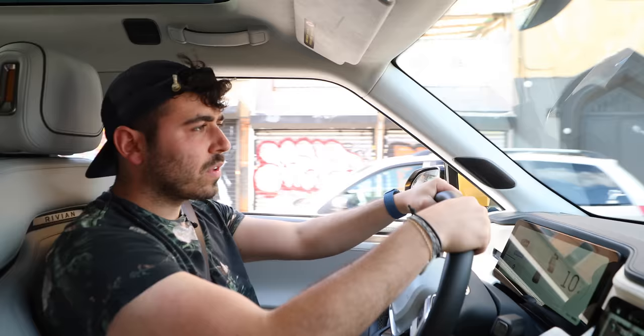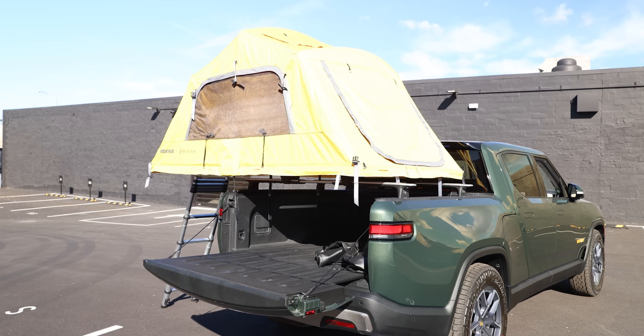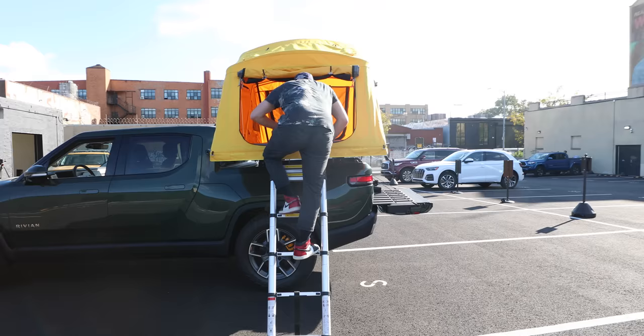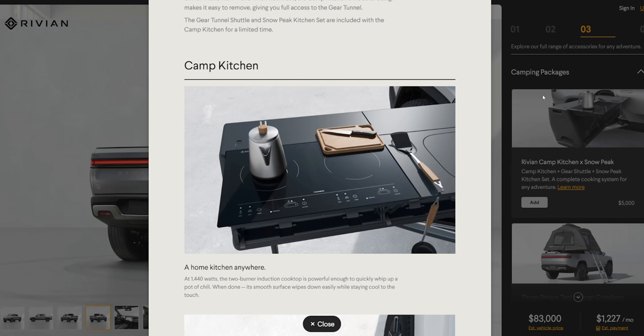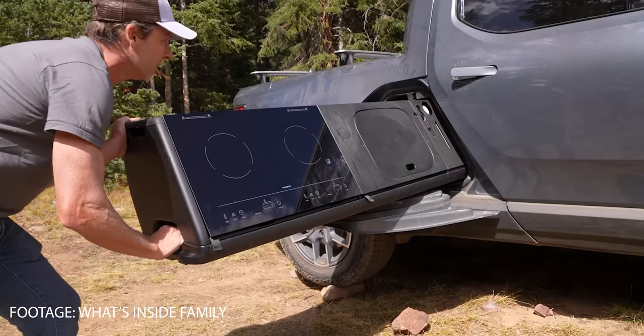Before we go inside the R1T, I want to quickly mention the adventure capabilities, specifically the tent add-on. They had it on one of the trucks in the parking lot — if you're buying this truck for road trips and camping, the tent is an absolute must. I also saw the kitchen add-on, which stows inside the gear tunnel and fits like a glove. It's got a cooktop, a 4-gallon tank for sink water, and a cutlery set. It's a $5,000 add-on for rich people, but it exists and it's awesome.